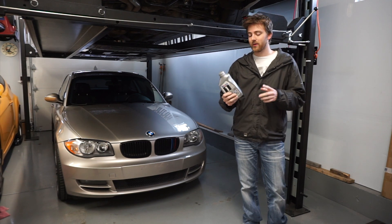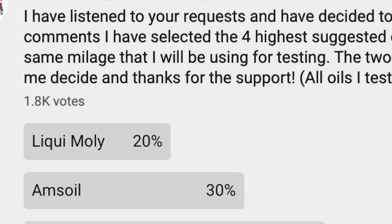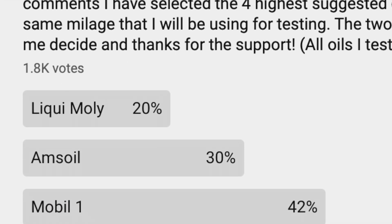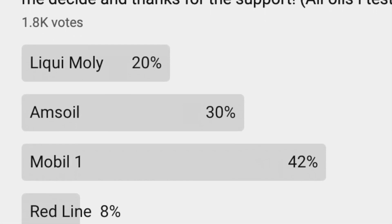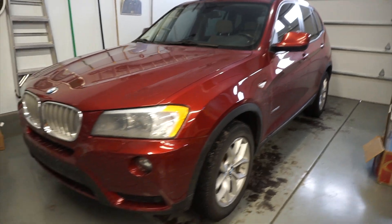Welcome back to Tenza Motorsports. Today we are going to be doing our video on field testing our Mobil 1 oil that you all have requested. This 66,000 mile 2009 BMW 128 will be getting the Mobil 1, and the AMSOIL, which is the other oil that everybody voted on, will be going in the 2014 X3 with the exact same miles.